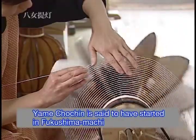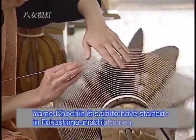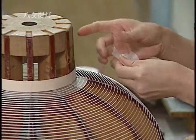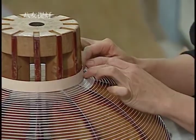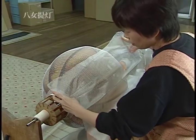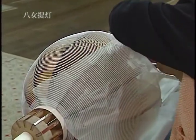Yame Chochin is said to have started in Fukushima Machi in the late Edo era. At that time, the lantern was very simple with monochrome painting. Silk or paper is pasted onto the frame of the lantern.